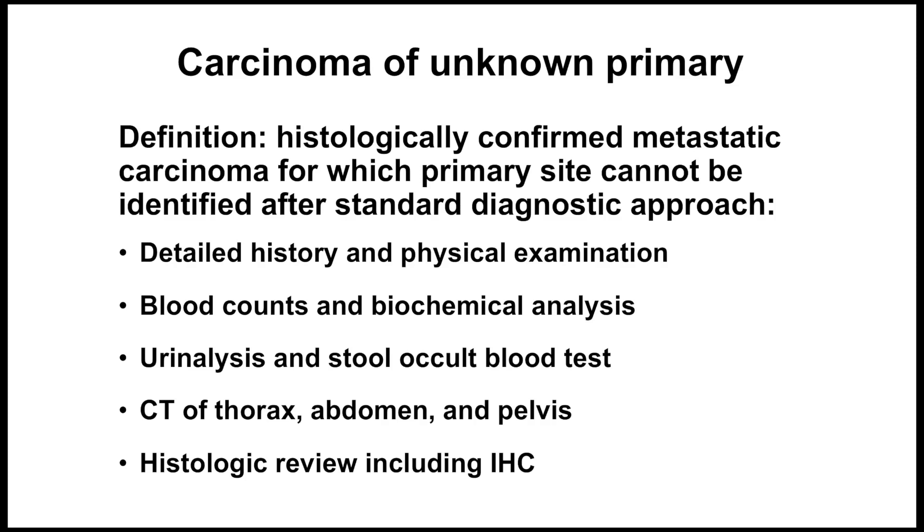Strictly speaking, carcinoma of unknown primary is defined as histologically confirmed metastatic carcinoma for which a primary site cannot be identified after a standard diagnostic approach, which should include a detailed history and physical exam, blood counts, biochemical analyses of the blood, urinalysis, occult blood on the stool, extensive imaging, and of course histologic review including immunohistochemistry.